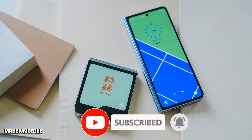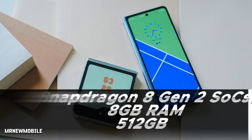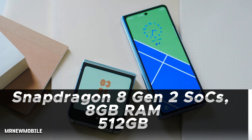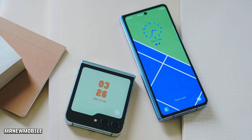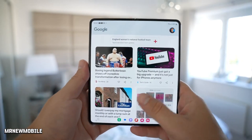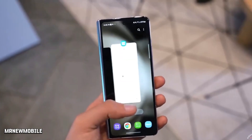Both the Galaxy Z Fold 5 and Galaxy Z Flip 5 are powered by the Snapdragon 8 Gen 2 SoC. The Flip phone is equipped with 8GB of RAM with up to 512GB of built-in storage, whereas the book-style foldable carries 12GB of RAM with up to 1TB of on-board storage. The phones ship with Android 13-based One UI 5.1.1.